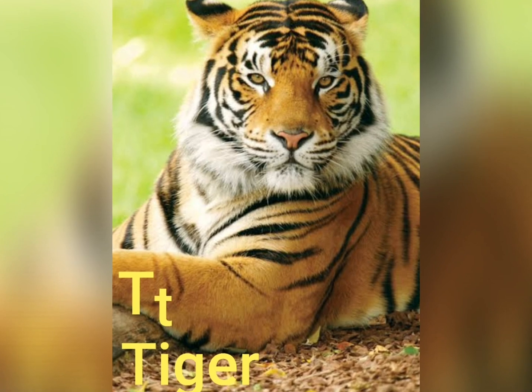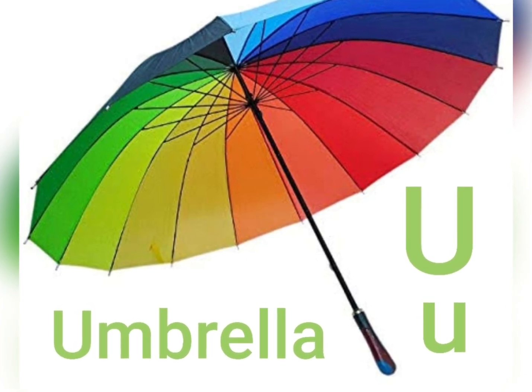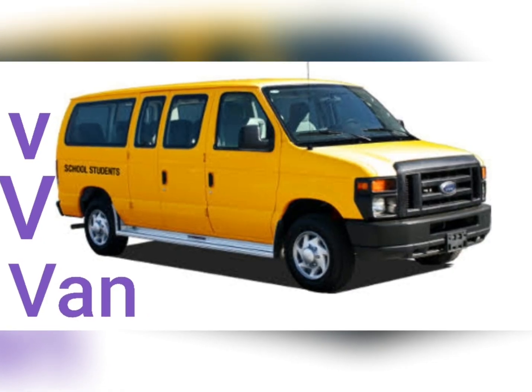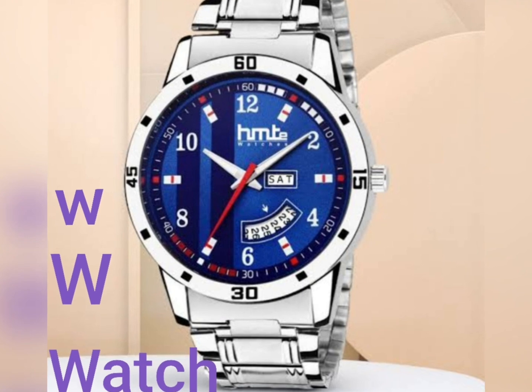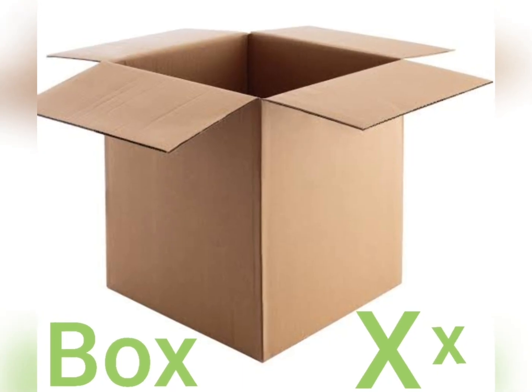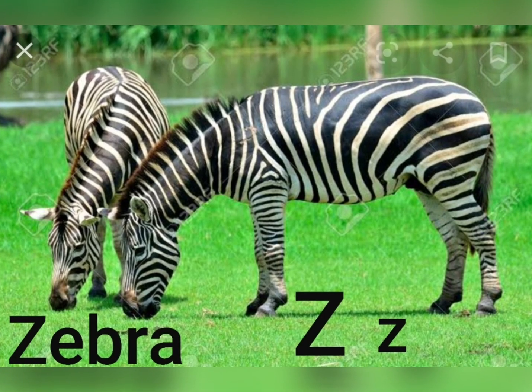S... Sun, T... Tiger, U... Umbrella, V... Van, W... Watch, X... Box, Y... Yoga, Z... Zebra. Yay!